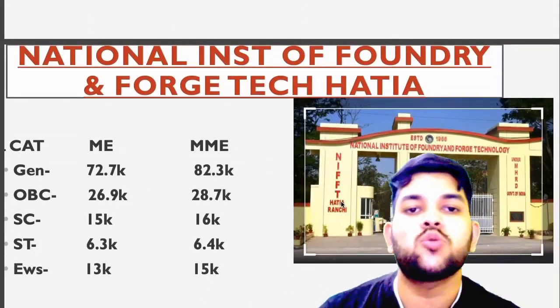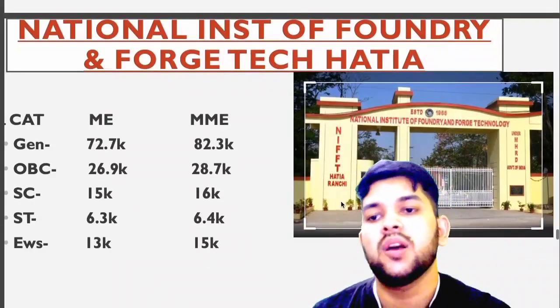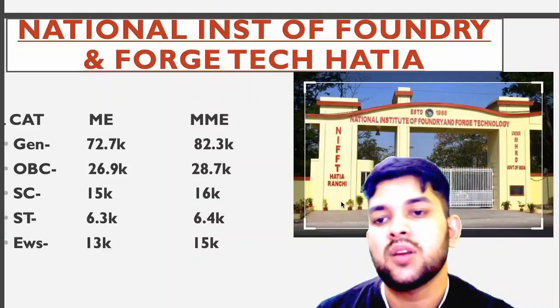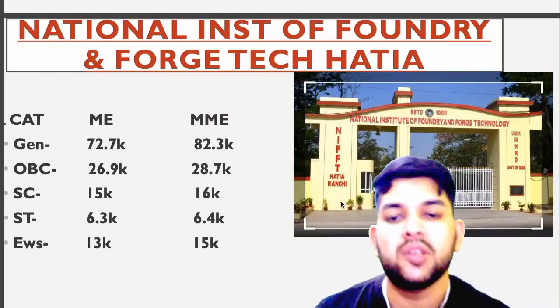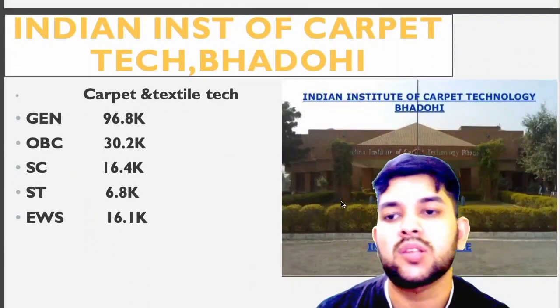For National Institute of Foundry and Forge Technology Hatia: general 72.7 thousand; OBC 26.9 thousand; SC 15 thousand; ST 6.3 thousand; EWS 13 thousand — for MME you can check sideways. For Indian Institute of Carpet Technology Bhadohi: general 96.8 thousand; OBC 30.2 thousand; SC 16.4 thousand; ST 6.8 thousand; EWS 16.1 thousand.